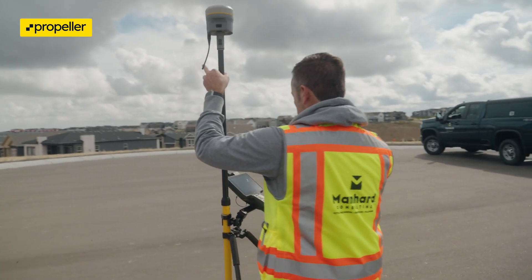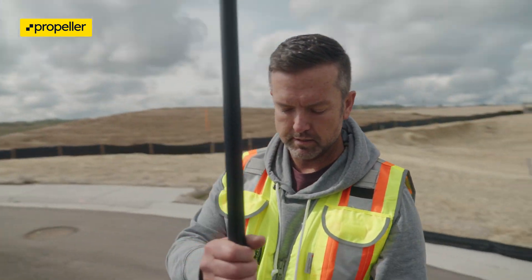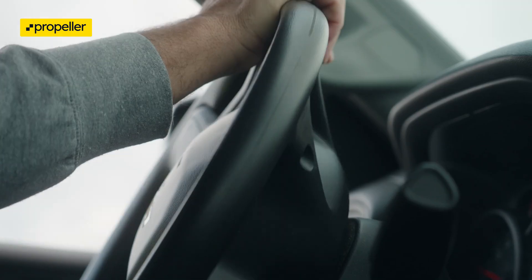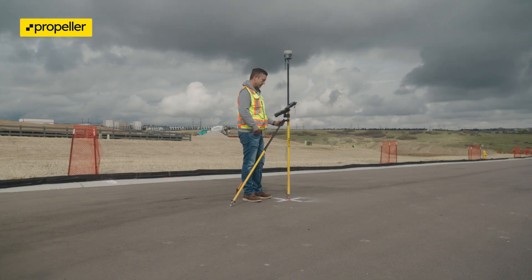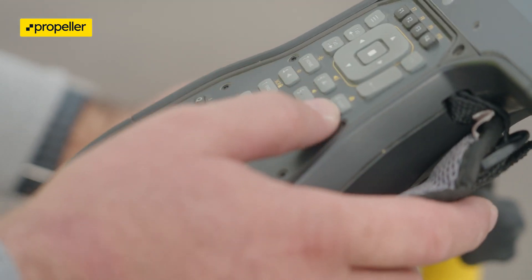I've been surveying for 24 years. I've been with Mannhard Consulting for 11 years. My role in the field test today was to set ground control points using our Trimble R-12. I set up a base station early this morning that Fiore provided for us, then I shot ground control points and some targets for the team.